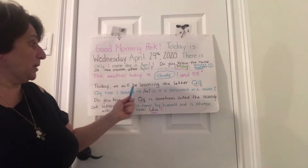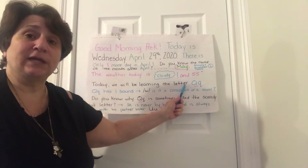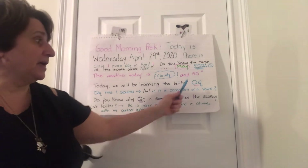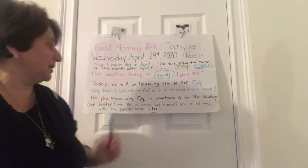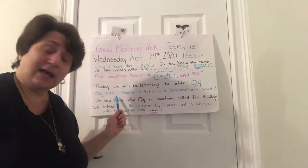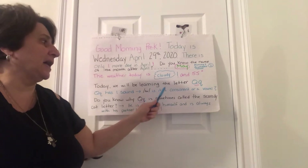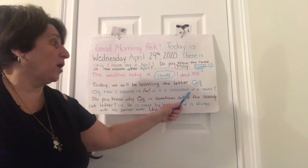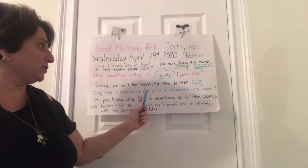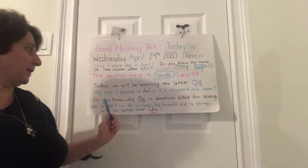Today we will be learning the letter Q. Could you say the letter Q with me? Q! Very good. Capital Q, lowercase Q. Q has only one sound — Q, like queen. Is it a consonant or a vowel?